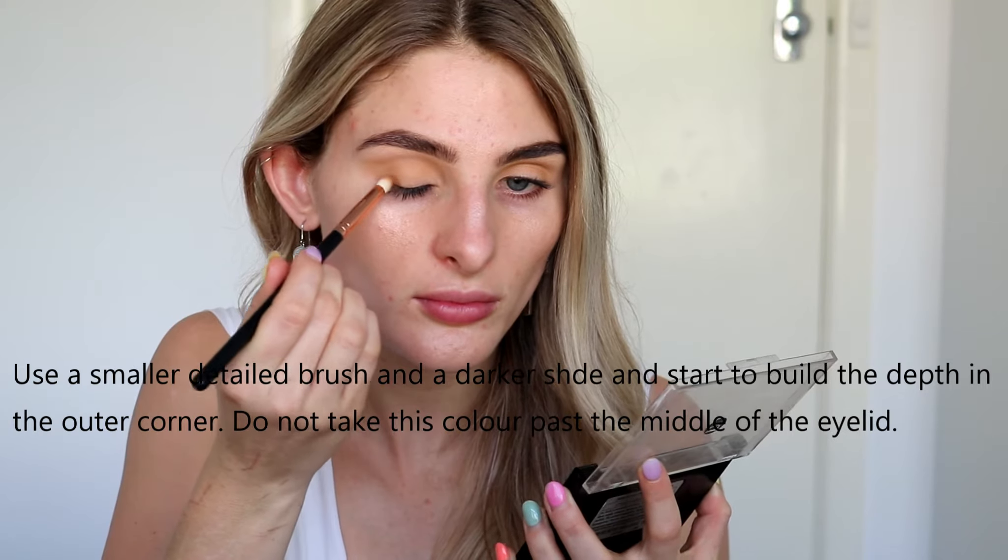It doesn't look like much in the beginning but it all comes together, and I'm changing brushes pretty much between each step. I've taken a much darker shade and I'm focusing purely on the outer corner, keeping low to my lash line. I've gone in with a pencil brush because I really wanted to be quite precise with where I'm laying this color down. I'm also taking it into the outer corner. I won't really blend with this brush because that's not what it's designed to do, so in a moment you'll see me switch back over to my first brush.